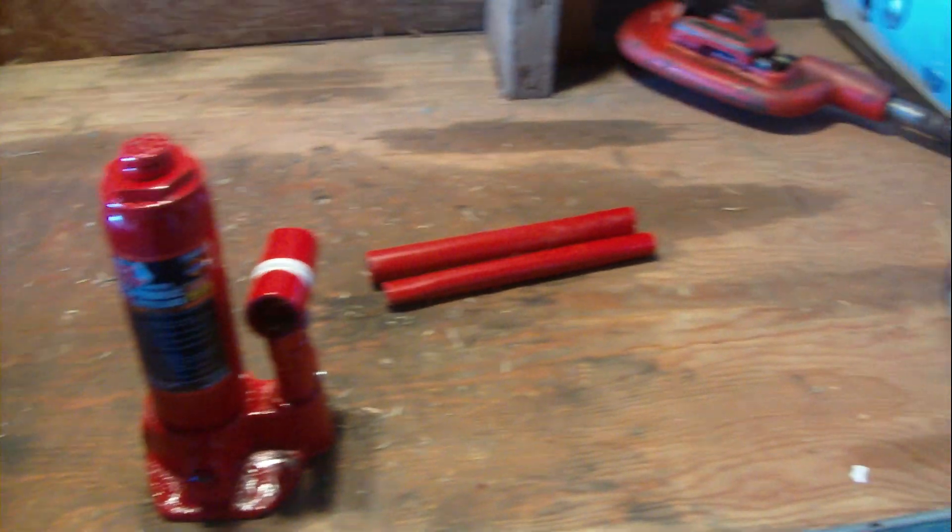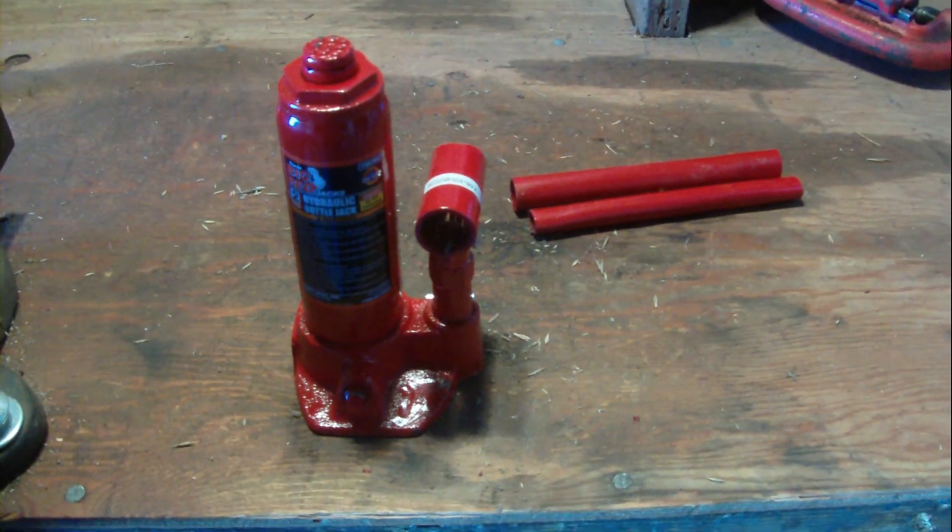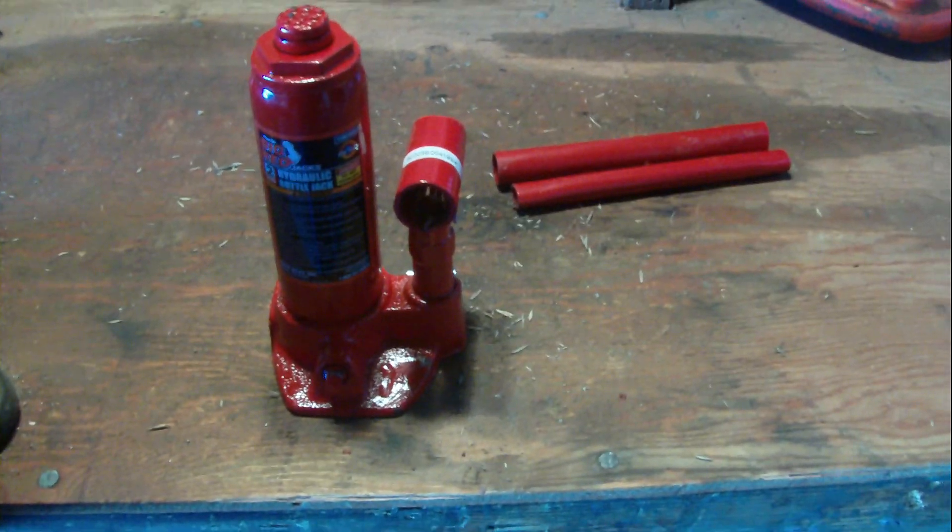One more look, then I'm putting it back in the box. Two-ton Big Red hydraulic bottle jack from Northern Tools. She'll do good for me — I'm pretty sure of it. She already proved it by picking up that thing over there. That's nothing, really, but I don't want to overload it right away since it's new. Take it easy on it for a little while. I'm going to close the box back up.